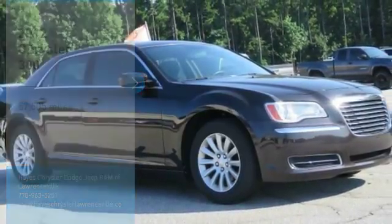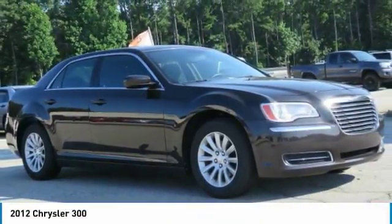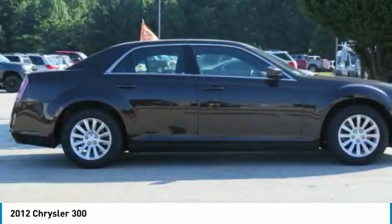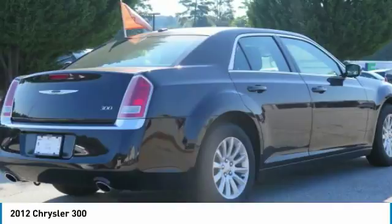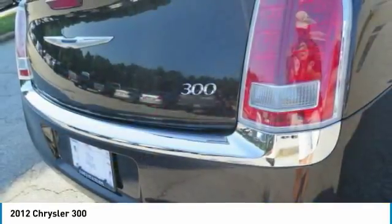You are going to love the 2012 Chrysler 300. The Chrysler 300 combines sport and luxury in one unique and powerful package. If you're looking for elegance and performance, the 300 delivers.